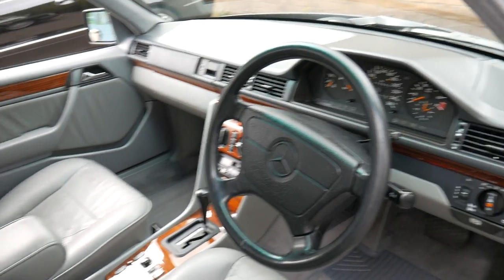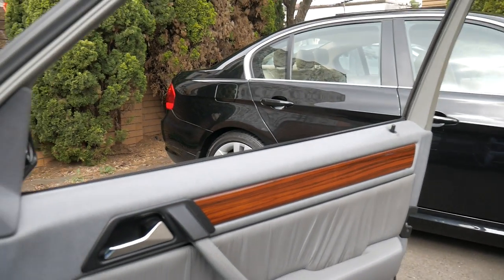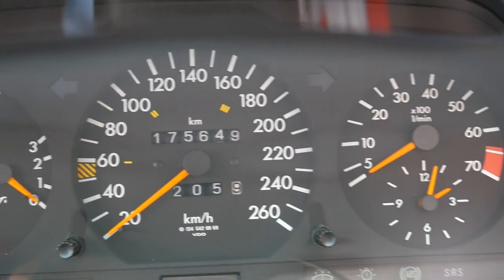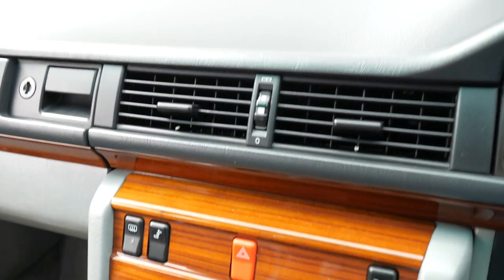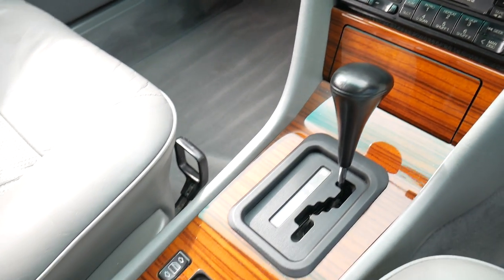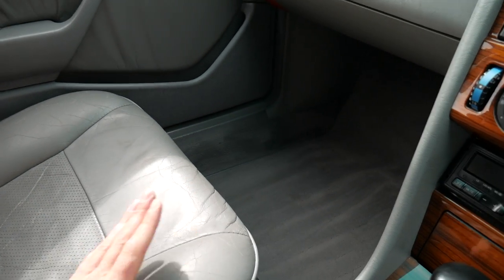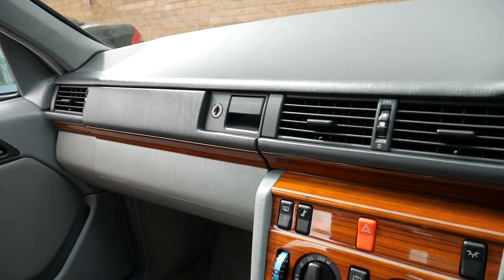The interior is gorgeous — the timber work is like new. It's got two original keys, the original books and manuals. You can see the instrument cluster is very clear; the needles are nice and orange, they haven't gone yellow or white in the sun. The timber work is absolutely stunning. The leather on the armrest is beautiful, the leather seats have got a few little marks in them, which is to be expected on a car of this age.